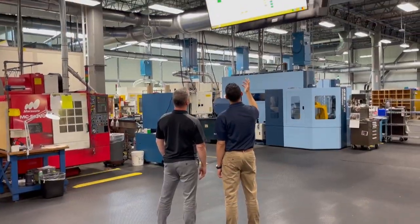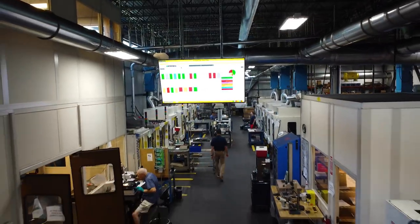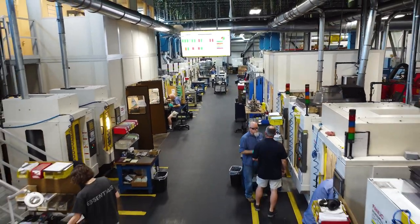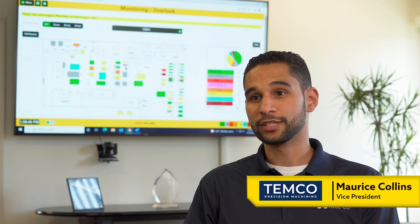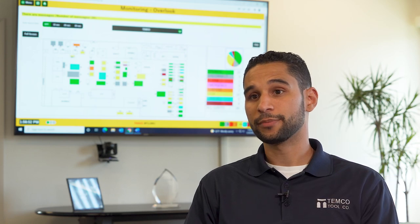We are transforming our shop to a data shop, taking all sorts of data in from all the departments, which will help us cope parts more accurately and faster for our customers. Temco Tool prides itself on quality and on-time delivery, and with the vision set by our president, we've always looked to be modern and be a data-driven shop.